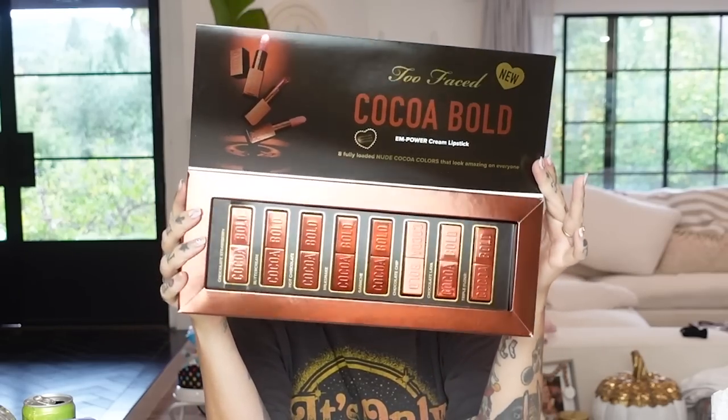We have a package from Too Faced — it's called Coco Bold. This is the Empower Cream Lipstick — eight fully loaded nude cocoa flavors that look amazing on everyone. Pulling out a couple of these — they range from a really pink nude to a cooler tone nude to a darker nude depending on your skin tone. They feel really nice and heavy, substantial. It also says it smells like chocolate raspberries — and it does very slightly, which is nice because sometimes makeup that smells like food is just disgusting.